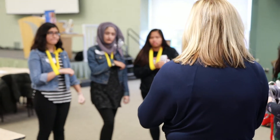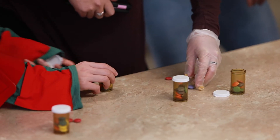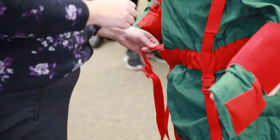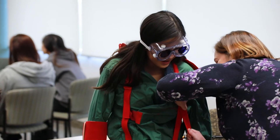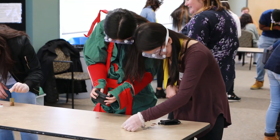We have some immersion experiential opportunities, so they'll be simulating what a geriatric patient experiences. One of them was being able to try on a geriatric suit. The purpose of the activity was to simulate what a senior would feel if their back was hunched over, if their body was being strained. We were also wearing goggles that distorted our vision.